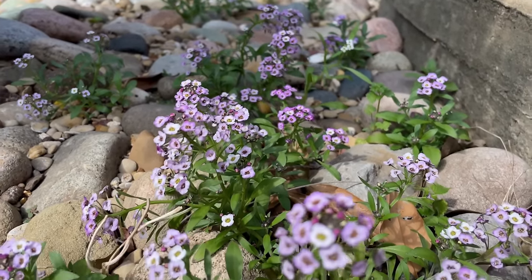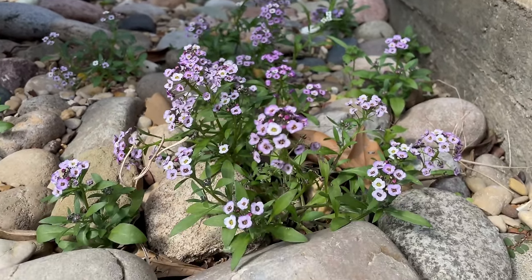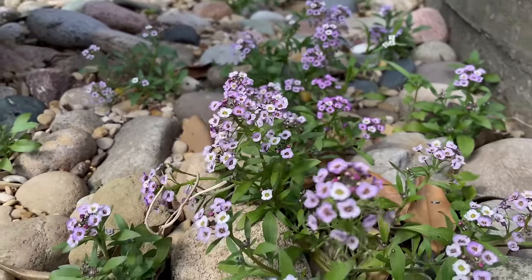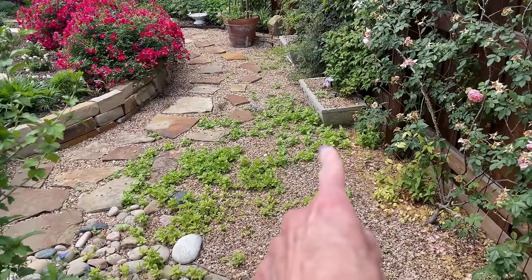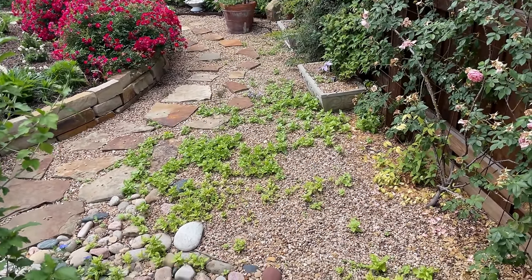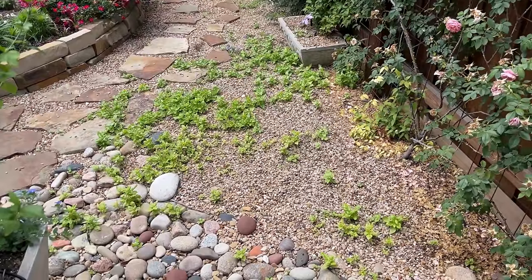I mentioned earlier about the alyssum reseeding itself — this purple alyssum reseeds itself in my rock garden every year, so cute. And I should say this is all basil that reseeds every year. I can't get myself to pull it — it's almost too much basil. Anyway, it's a terrible problem to have, right?